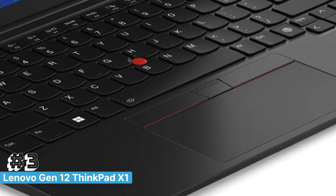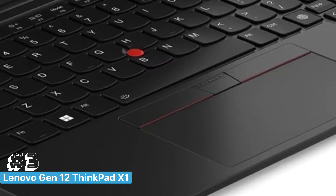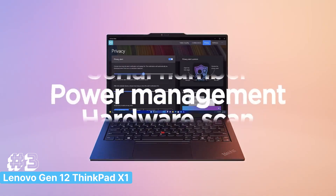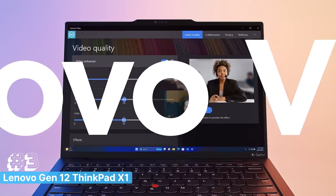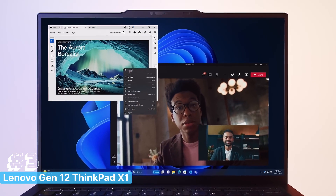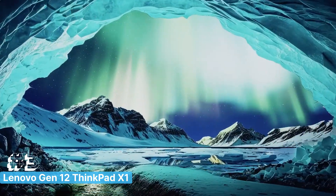The ThinkPad X1 Carbon also features a haptic touchpad, offering a responsive and tactile experience that enhances your productivity. The 2160p UHD webcam ensures crystal-clear video calls, making it perfect for remote work or collaboration.